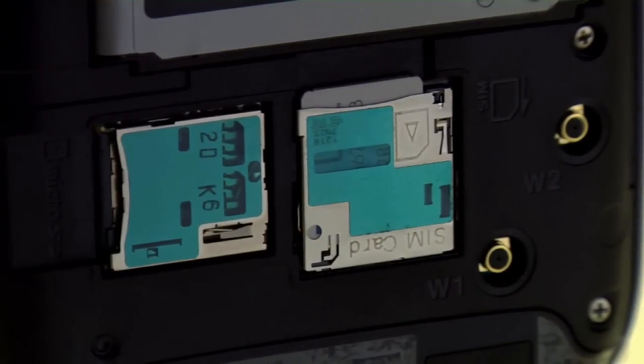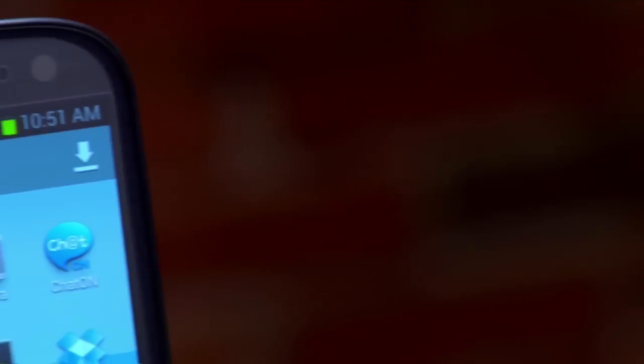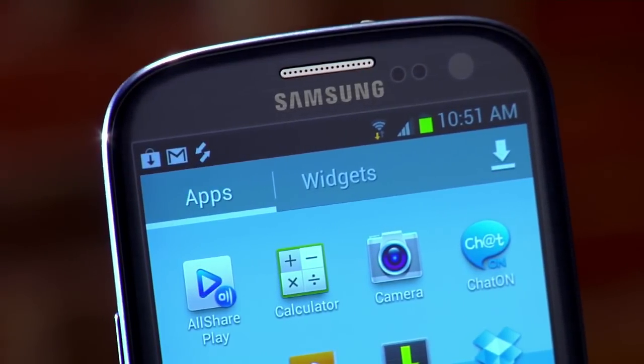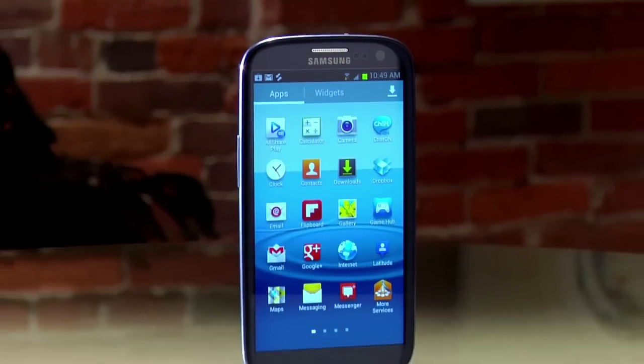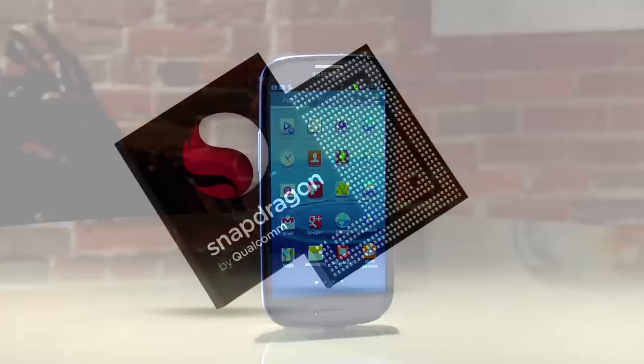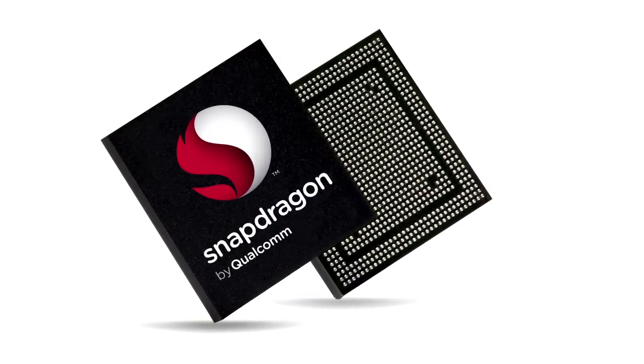One thing to give credit to the S3 for is the expandable storage. You can get the S3 with 16, 32, or 64 gigabytes of internal storage, and there's a microSD XC card slot under the back cover that supports cards up to 64 gigabytes — great for keeping music and movies locally. The S3 also has 2 gigs of RAM. The processor is a Qualcomm Snapdragon S4 chip running at 1.5 gigahertz — the fastest seen on a smartphone yet, and it can handle any app, including games on the HD screen.